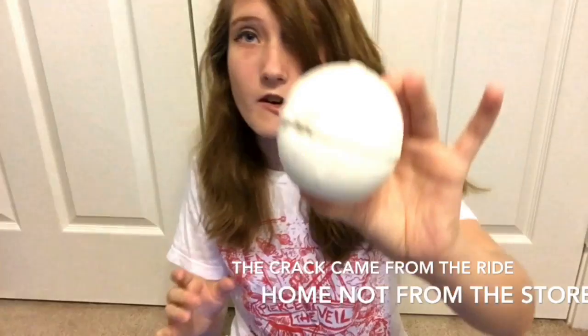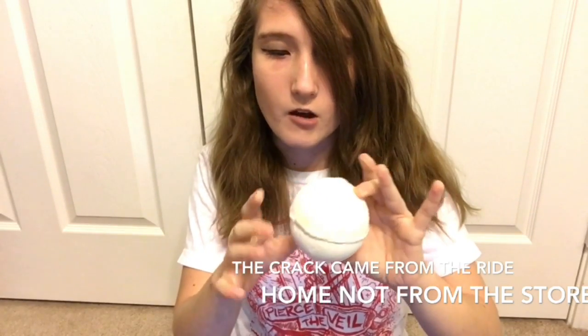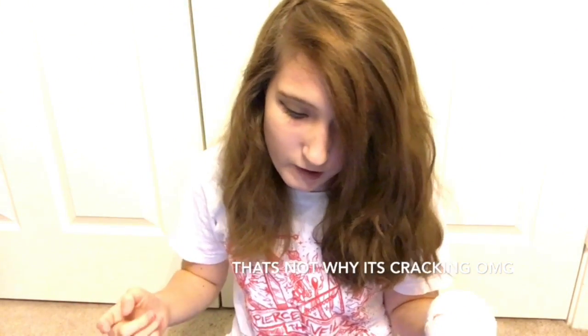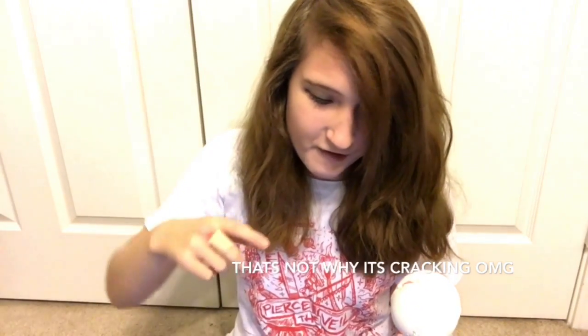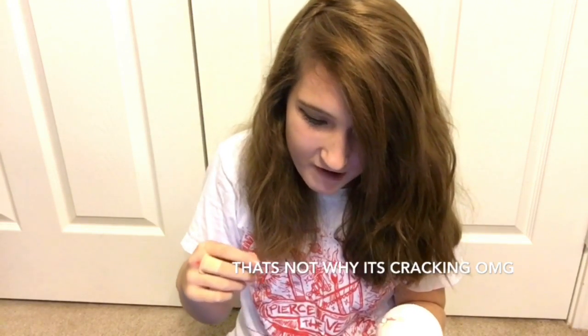This bath bomb also helps you stay warm. The name of this one is Dragon's Egg and the price online is $6.95, but in store it is probably around seven or eight dollars. It is pretty big — you can see the crack in it, though it does not come like that in store. It is really pretty, white and colorful. It unleashes fire in the bath with a whirlpool of magnificent vibrant sizzling color.